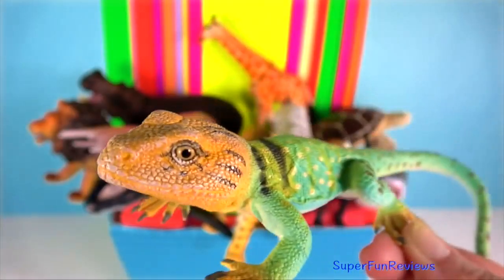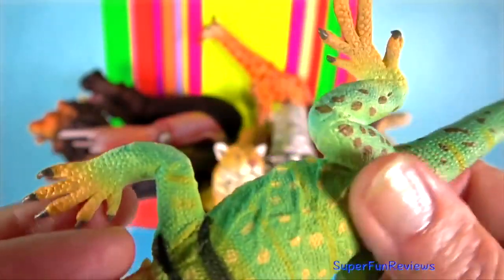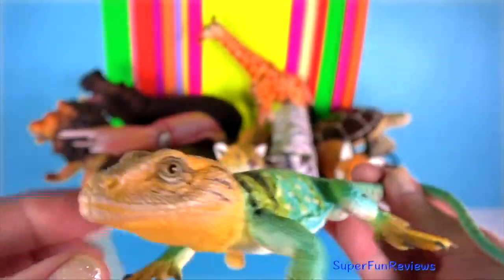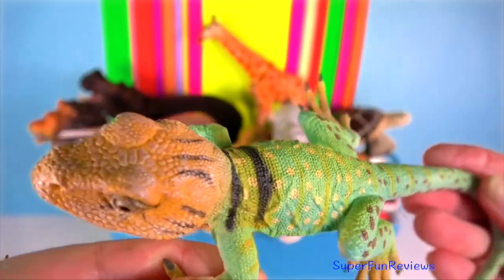Collared Lizard — like most other lizard species, they are oviparous. They lay between 2 to 11 eggs in each clutch every year. The lizards will bury their eggs in loose sand and beneath the stones that they usually bask on.